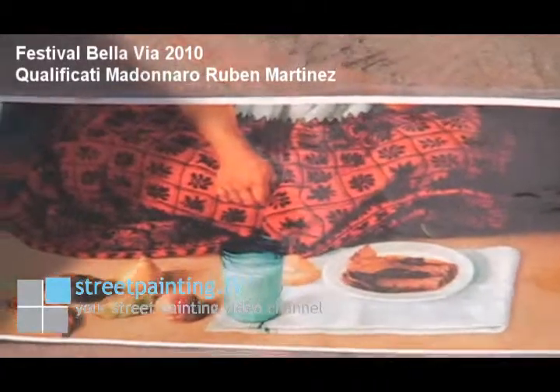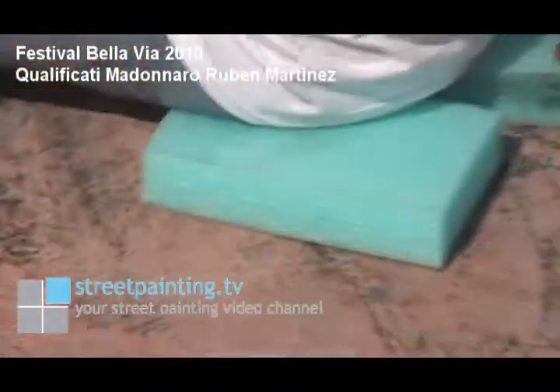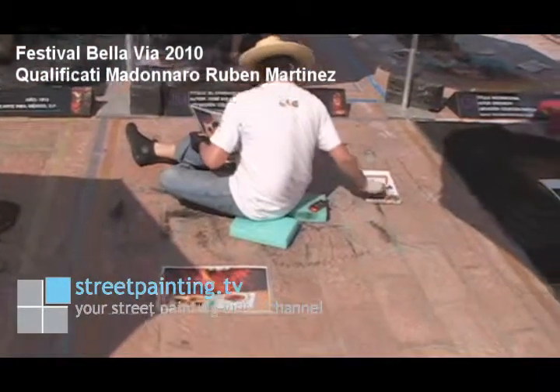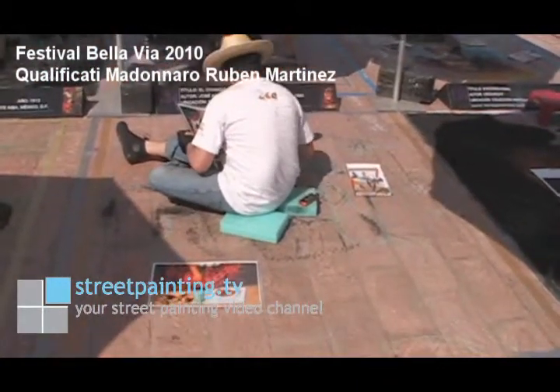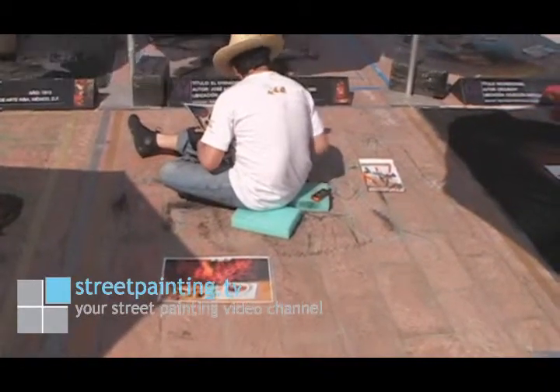This is a detail of the piece that Ruben is doing. It's a detail of some fabric and some food and drink at the bottom, and that's a section of the picture he's doing for his street painting. A lot of artists will blow up a part of their piece and make it larger and use that as reference material so they can get really high-resolution detail and see what they're supposed to be drawing.